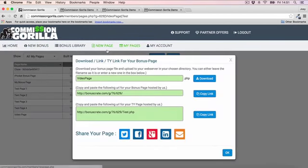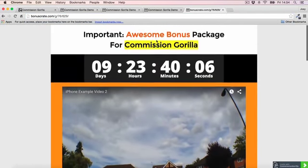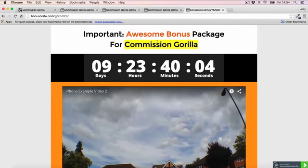Now I can go ahead and save and exit — that gets added to my pages. Commission Guerrilla can host the page for you, so you can literally just take that URL. And we can see that the page looks pretty cool — the video, countdown timer, and headline are all there.